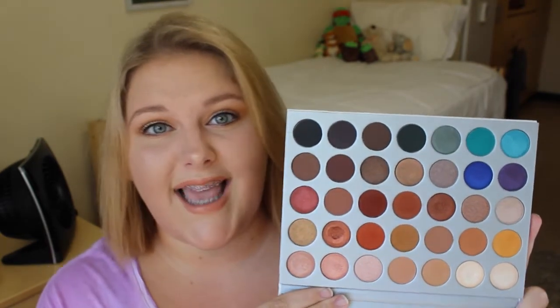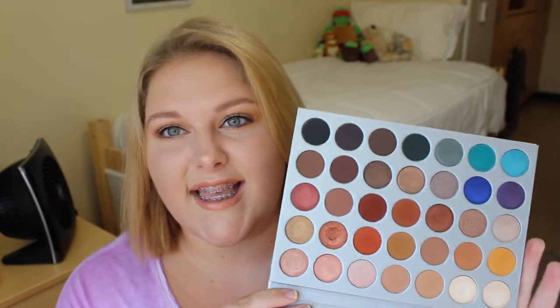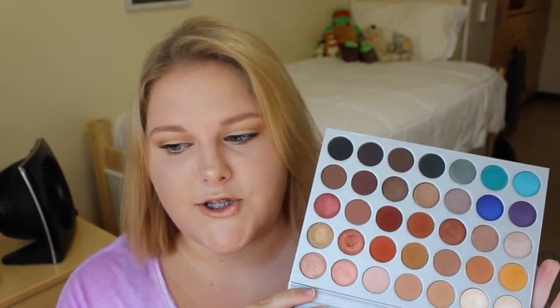The next palette is the Jaclyn Hill x Morphe Collab Palette. It's just beautiful. I've been using it so much — even if I just want to do a quick crease color to add some definition, I go to this palette. Really good investment — you're getting 35 shades for $38, so that's a little more than a dollar per shadow.